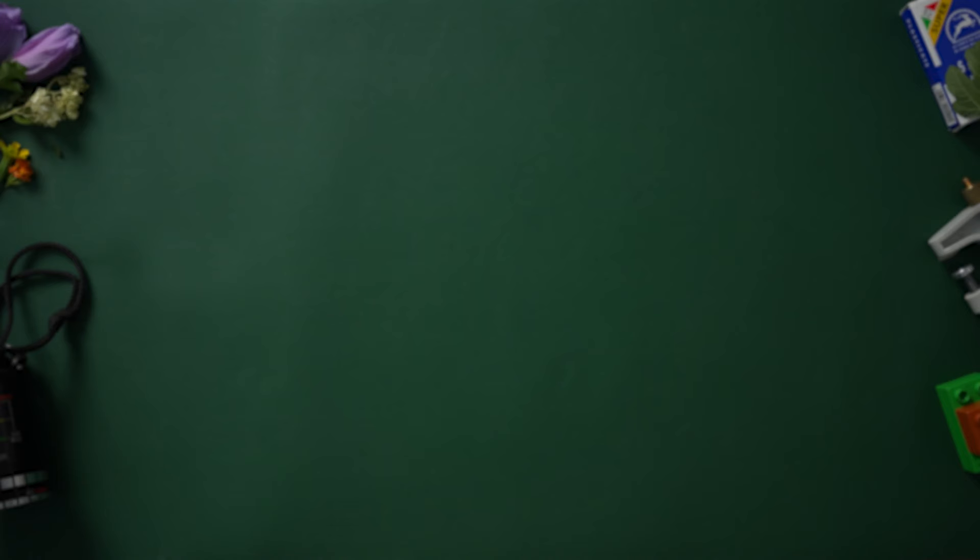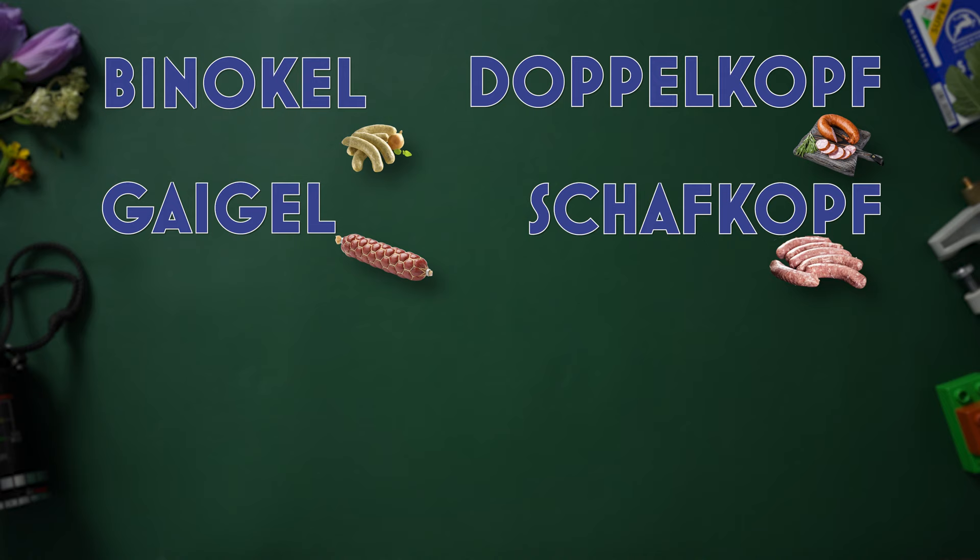Traditional card games in which German suits are used include — excuse my German — Pinochle, Doppelkopf, Geigel, Schafkopf, Gat, Paroch, and Latte. I need some education on these games, but I hope to add them to my repertoire and teach them on this channel.